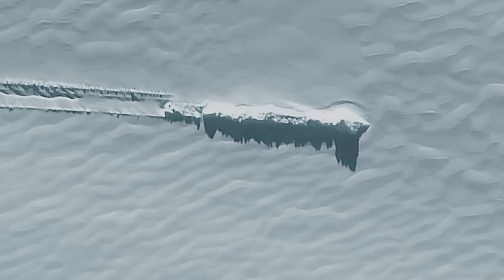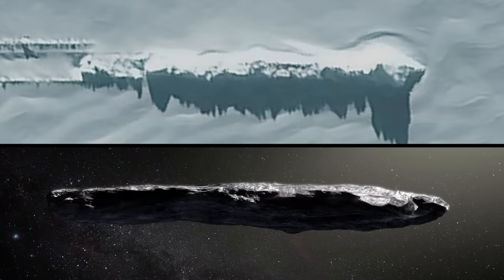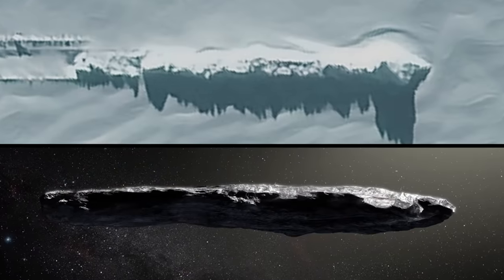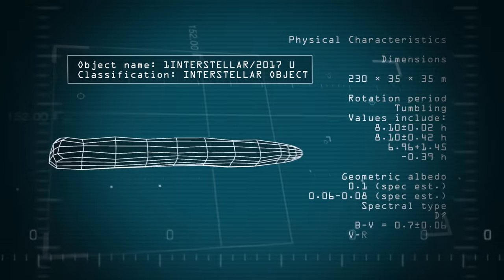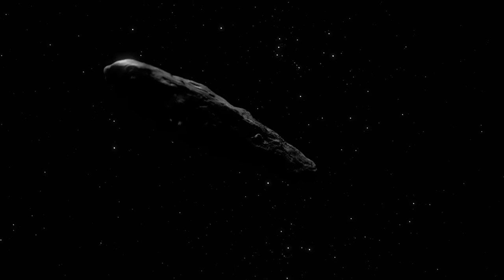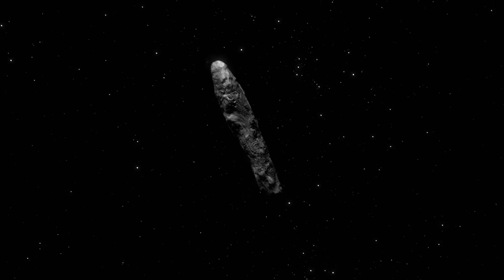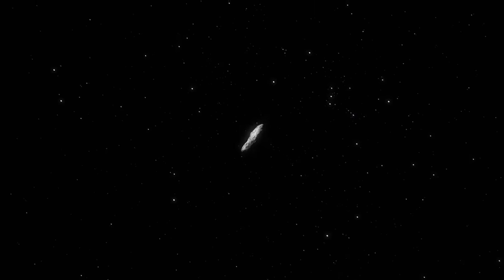Some ancient astronaut theorists have noted that the shape of the alleged craft is very similar to a mysterious celestial object that was detected entering our solar system in October 2017. Called Oumuamua, the object was initially identified as an asteroid, but its shape, trajectory, and acceleration were so unexpected that the chair of Harvard's astronomy department, Avi Loeb, suggested that Oumuamua might be an alien probe.